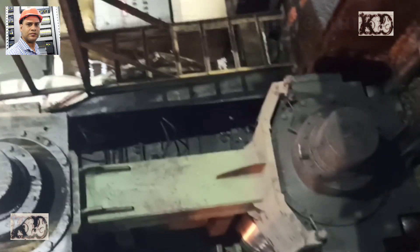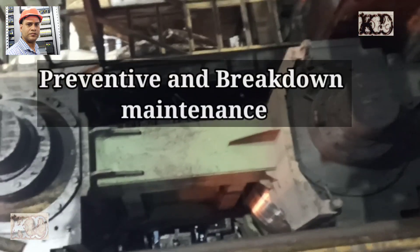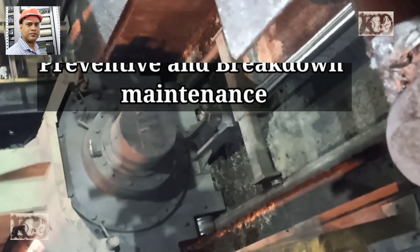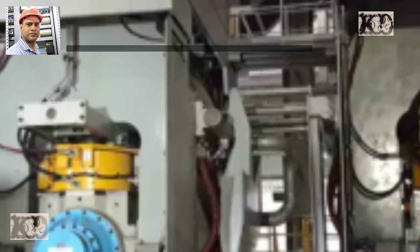The most important feature of the mill is the accessibility to each and every piece of equipment, which helps in easy preventive and breakdown maintenance. A lot of attention has been paid to reduce the civil foundation cost.